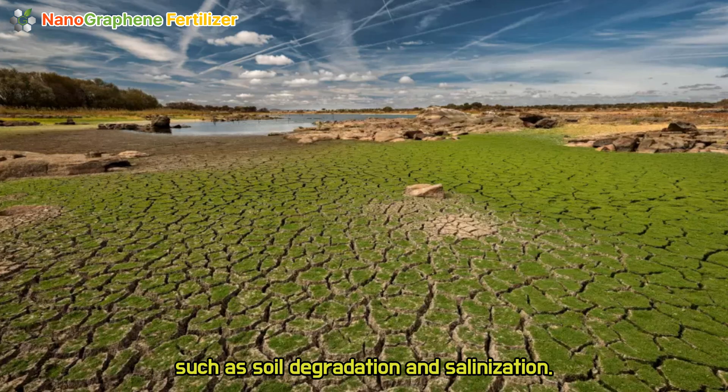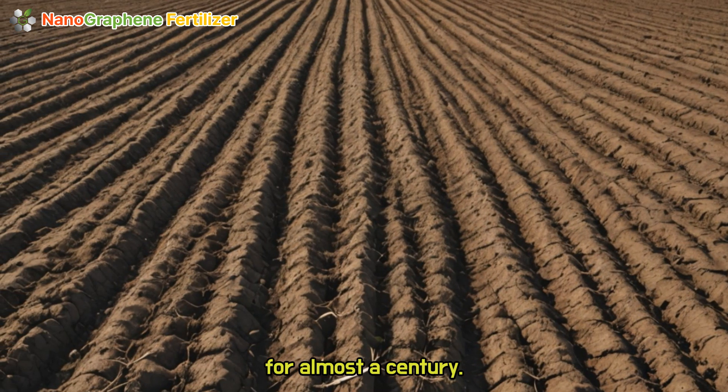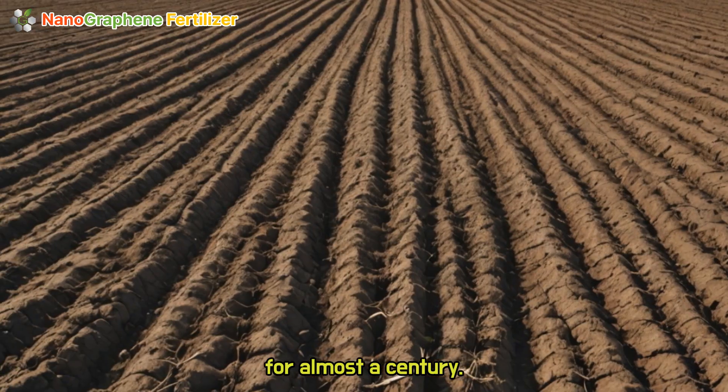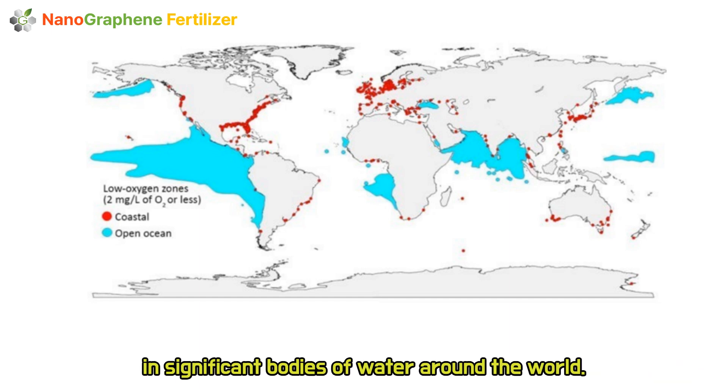Such as soil degradation and salinization, this has been a problem for the United States and the world for almost a century. The impact of this issue can be observed in the creation of dead zones in significant bodies of water around the world.